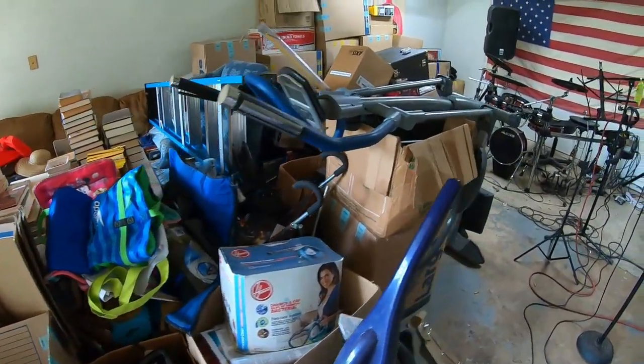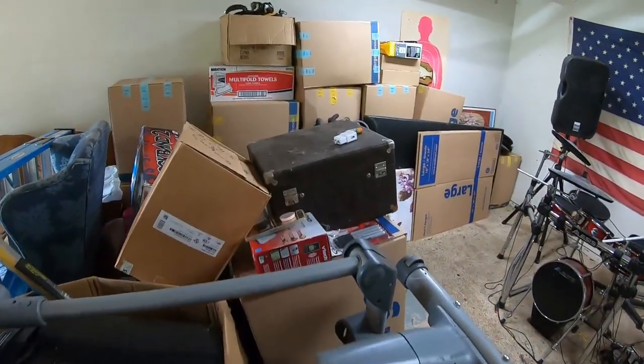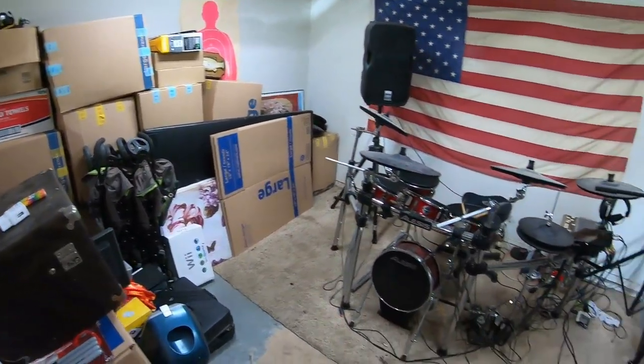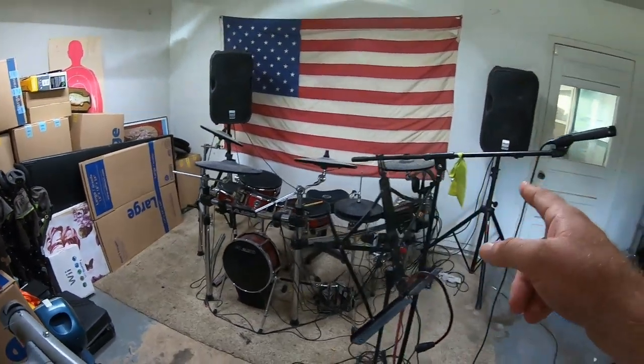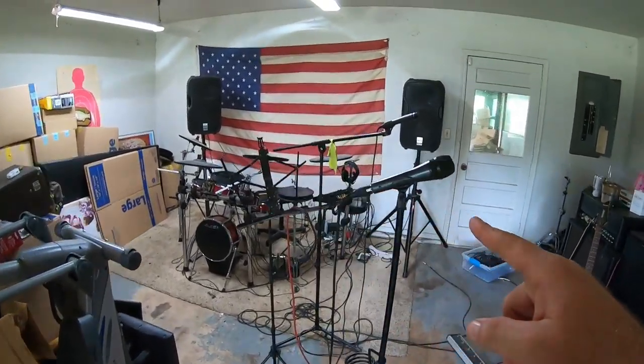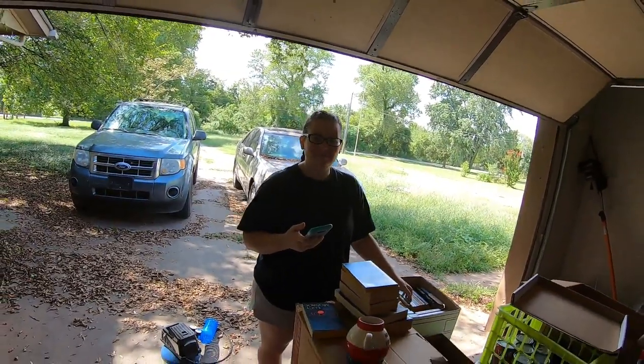A lot of these boxes are clothing that'll be yard sale stuff. Music is life — she's a singer, I'm a drummer, I try to be. Let's get to these packages. The first thing we sold — sold it pretty quick — is a life jacket.